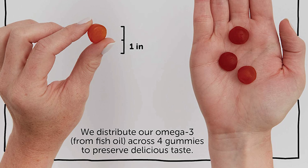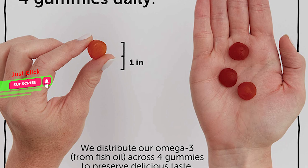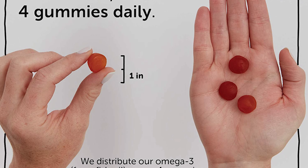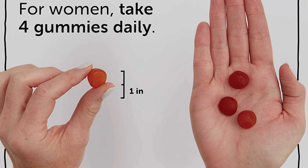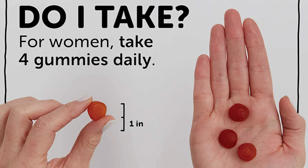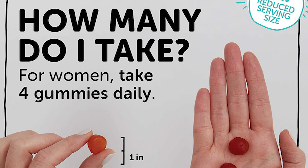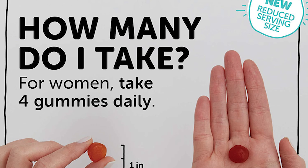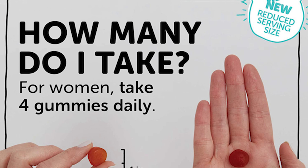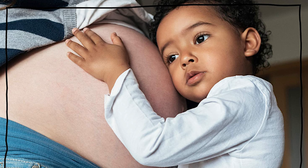It is safe and even recommended to consume 8–12 ounces of low-mercury fish per week during pregnancy. SmartyPants Prenatal Gummy Vitamin is third-party tested and uses non-GMO ingredients. In addition to omega-3s, it contains other essential nutrients for pregnancy, including folate as methylfolate, 55 mg of choline, 1,200 IU of vitamin D, vitamin B12, vitamin K, and more.